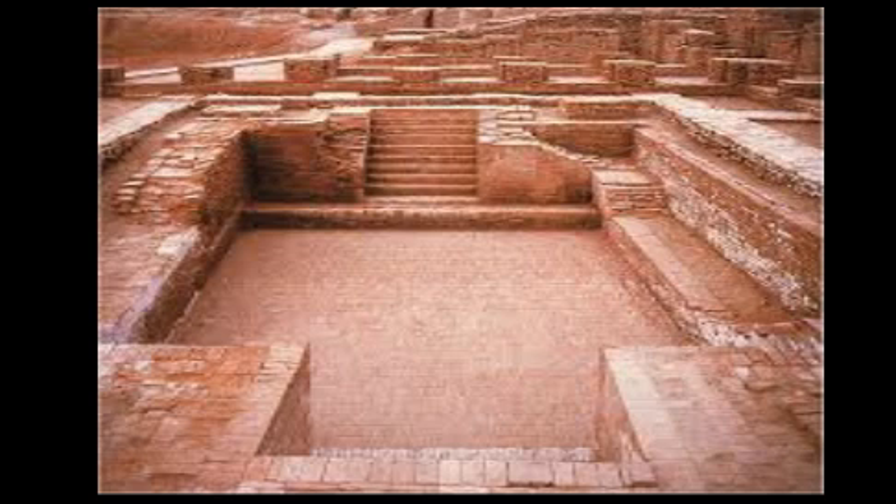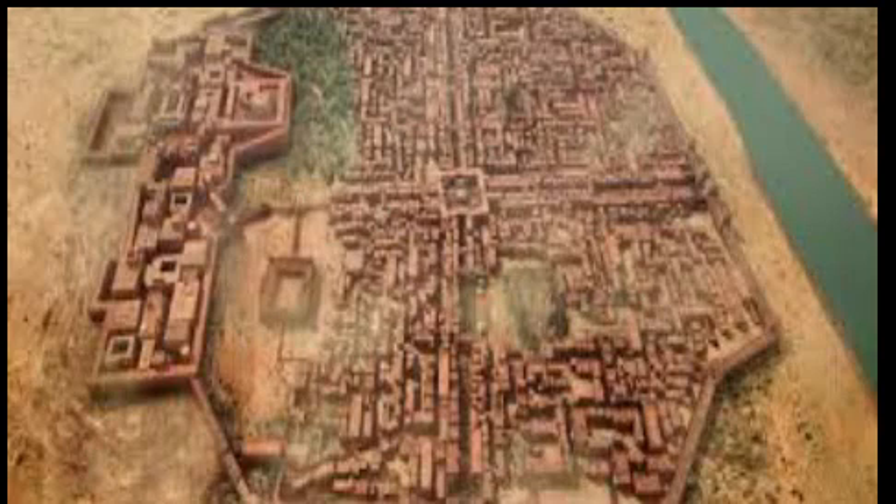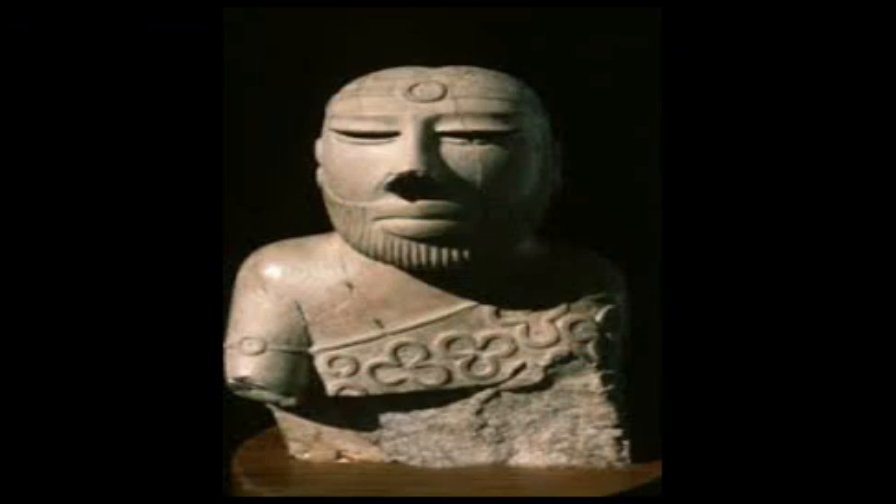There were even changing rooms around the Great Bath. Granaries are also found in Harappa, showing that people grew wheat and barley. There is no substantial information about the political and social life of the people.